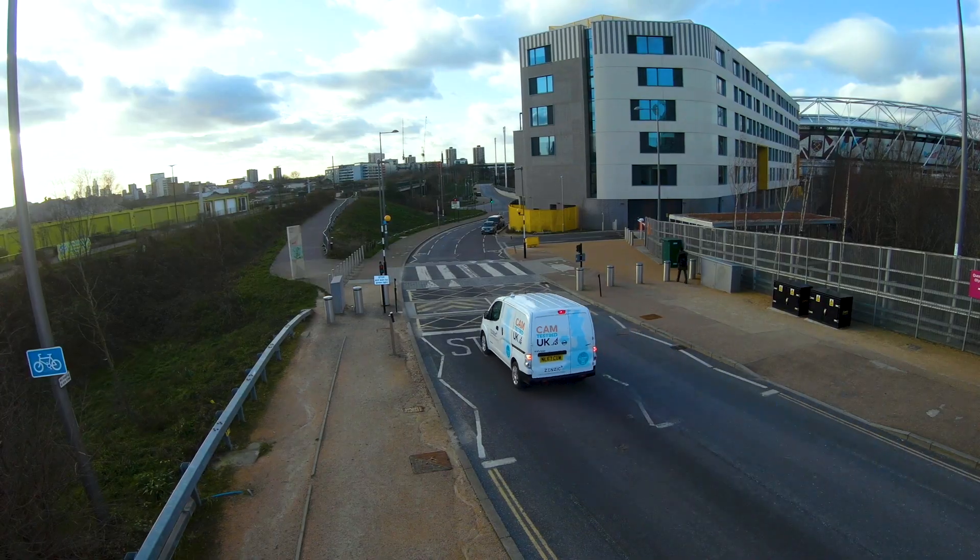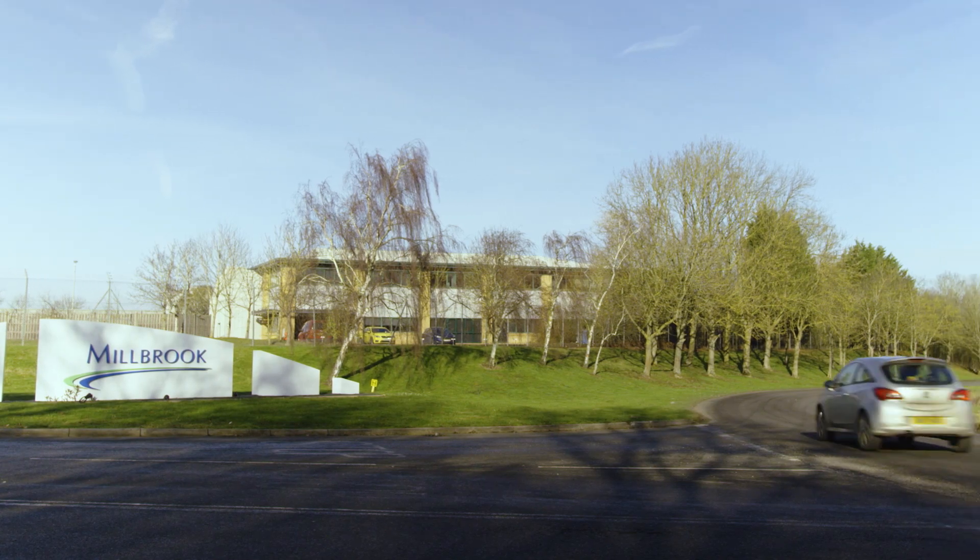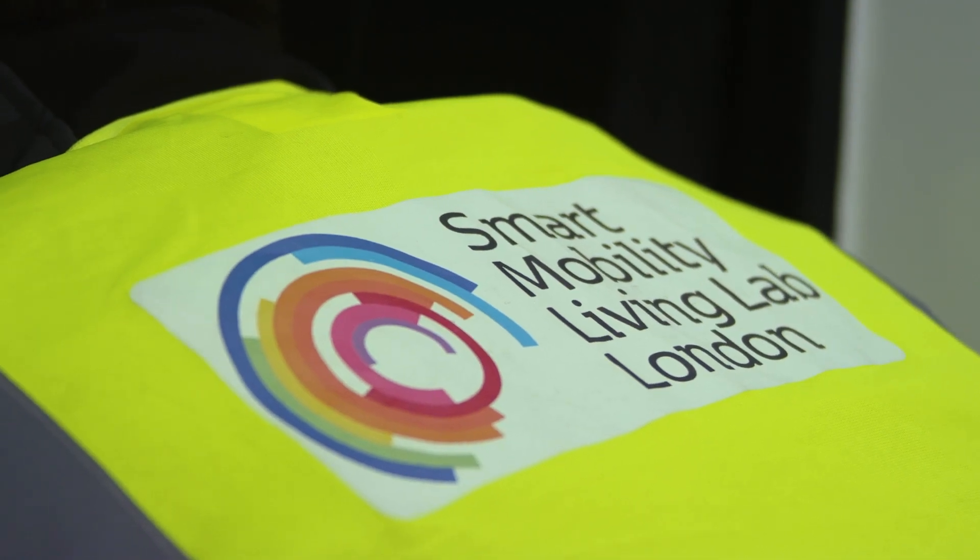What we're showcasing in this video is the great work that our partners have been doing to create a proof of concept for interoperable simulation — partners such as Millbrook Proving Ground, Smart Mobility Living Lab, and Midlands Future Mobility.